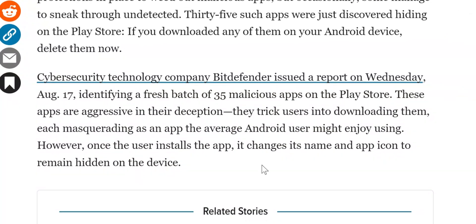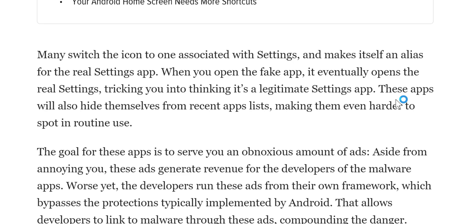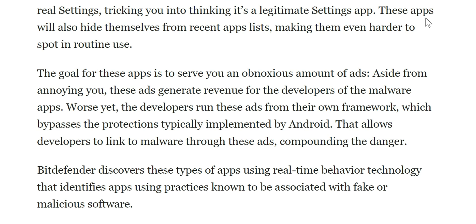These apps are aggressive in their deception. They trick users into downloading them, each masquerading as an app the average Android user might enjoy. However, once a user installs the app, it changes its name and app icon to remain hidden on the device — which is even scarier. Many of the apps switch their icon to look like the Settings app and make themselves an alias for the real settings app. So when you open the fake app, it eventually opens the real settings, tricking you into thinking it's legitimate. These apps also hide themselves from recent apps, making them harder to spot in routine use.